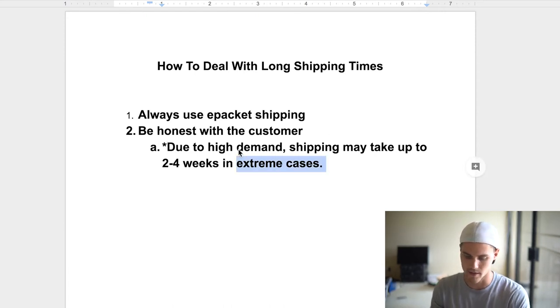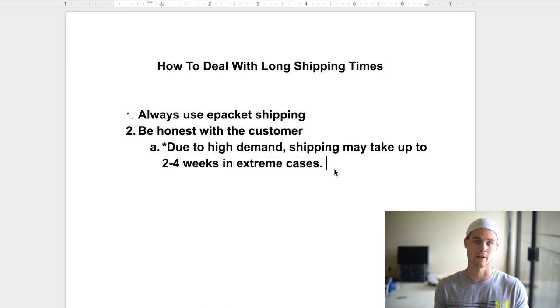You're also going to put the shipping disclosure in the welcome email — the email customers get once they order. Welcome them, thank them, but also let them know it's going to take two to four weeks to ship. Additionally, let them know that once it ships out they'll receive a tracking number by email that they can use to track their package on your website.